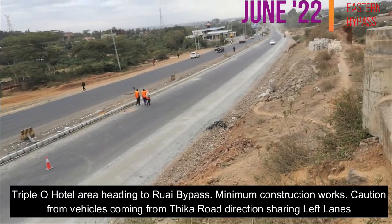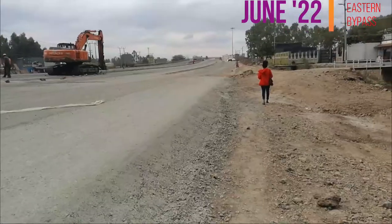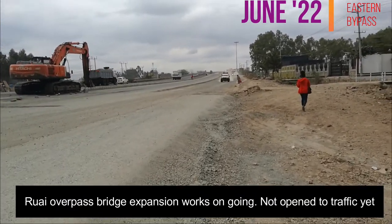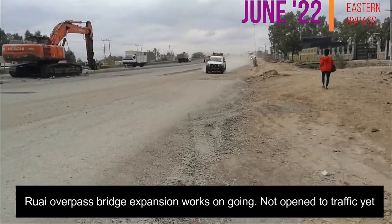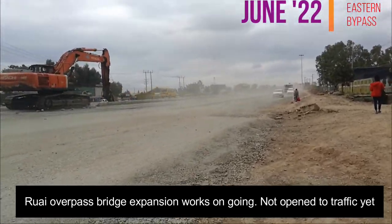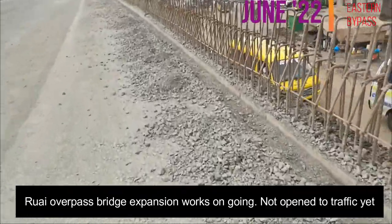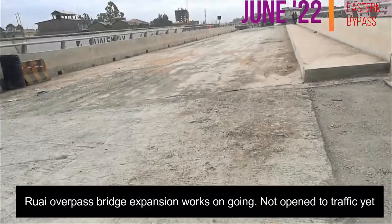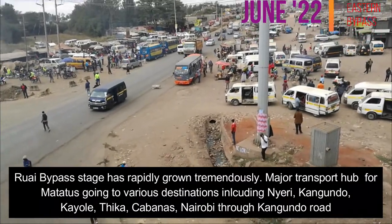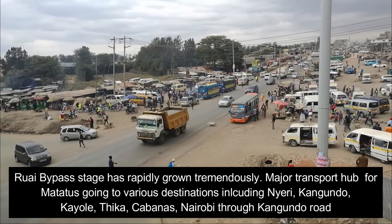There is a lot of construction work in some areas — very intense. Two bridges have been added to this section. One is the Roy overpass — the Roy bypass overpass has been added but is currently still under construction. Another bridge is at a place called Car Wash, after the Roy bypass as you head towards Thika Road, and it's still being constructed — not yet fully complete and not opened to motorists as the tarmac is being laid around that area.